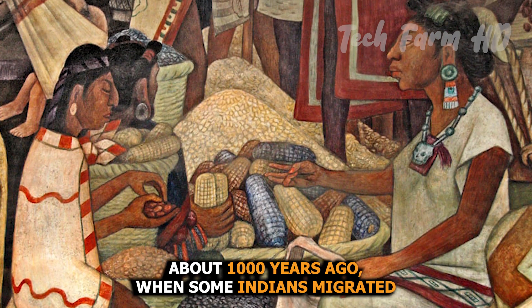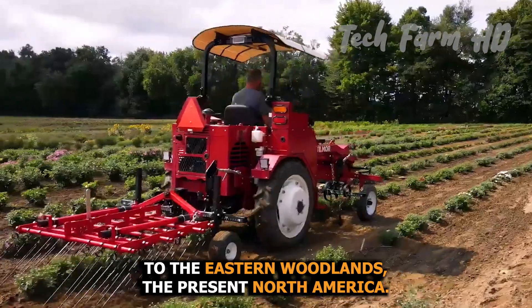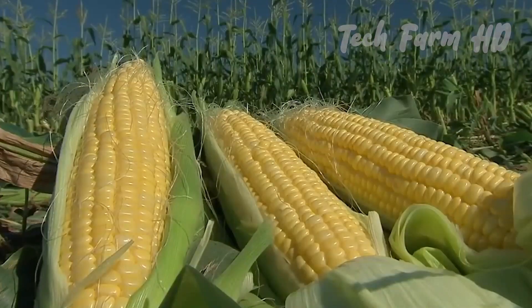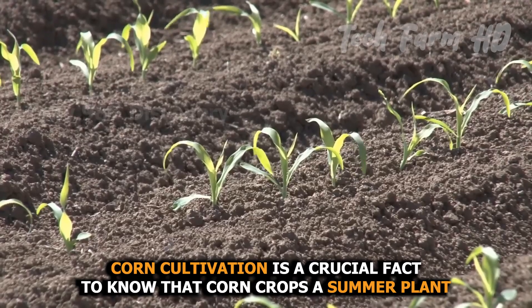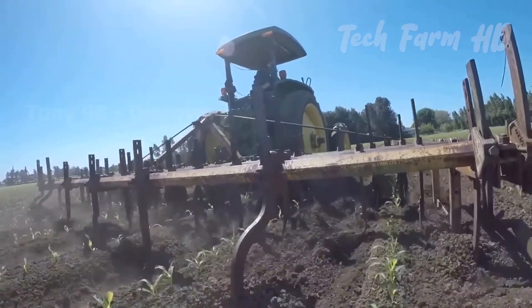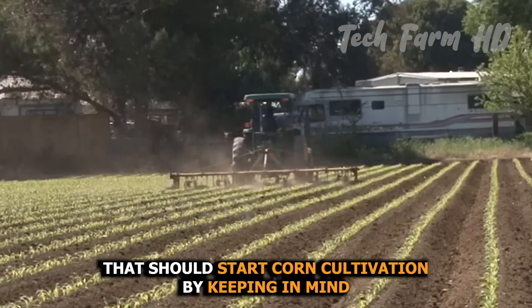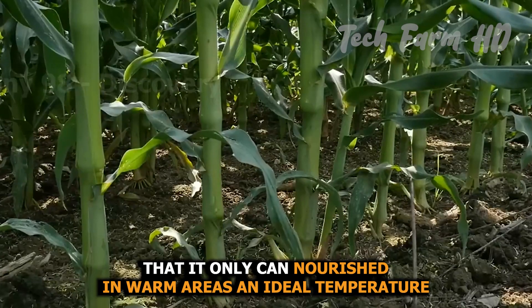About 1,000 years ago, when some Indians migrated to the eastern woodlands — present-day North America — they introduced corn there as well. A crucial fact about corn cultivation is that corn is a summer plant.